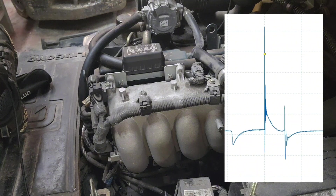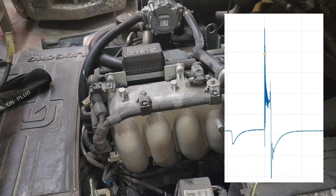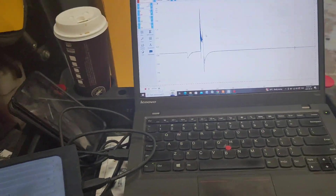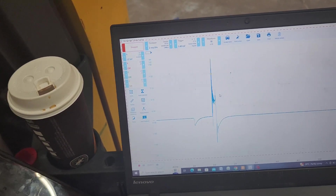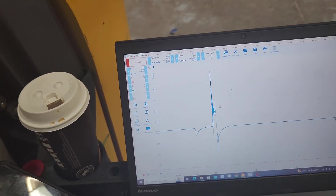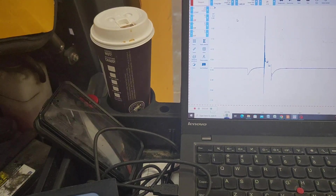Definitely saw something there. This is what's happening — let me show this on the camera. So this is what we captured on number two: the spark line shortened up and the energy required has jumped up. This was not happening on number four, wasn't happening on number three, but on number two the waveform changed. So I believe it's going to be on the number two cylinder that we're having a problem.